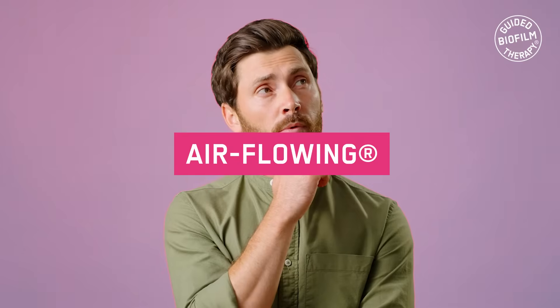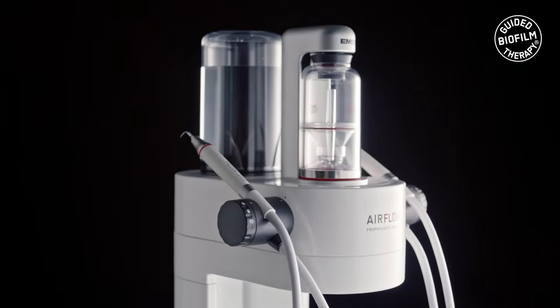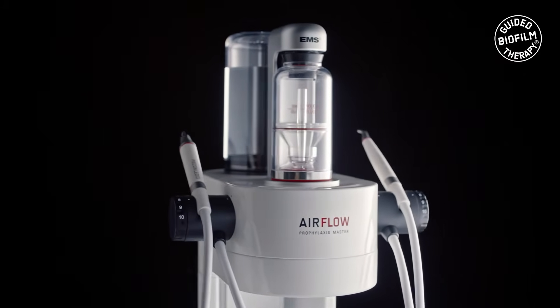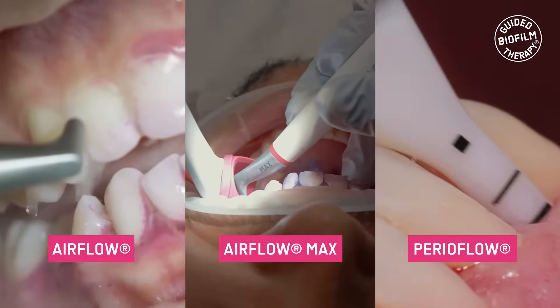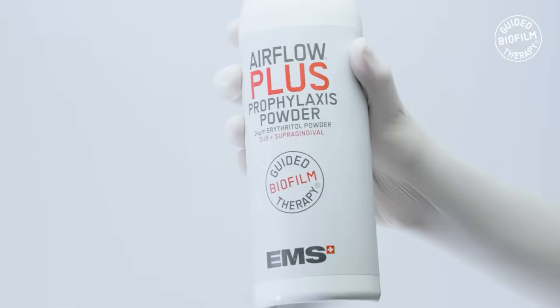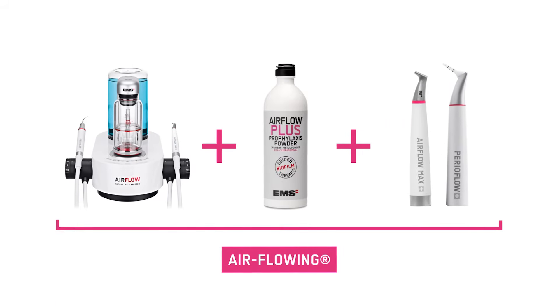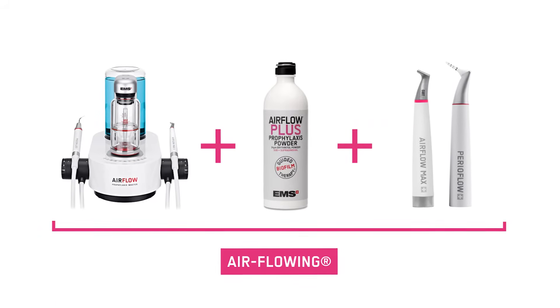So what is airflowing? This terminology was introduced in 2021 by Dr. Marcel Donet. It is essentially the synergy of airflow prophylaxis master, commonly known as AFPM, airflow handpieces which include airflow, airflow max and perioflow, and the erythritol-based airflow plus powder. Airflowing is defined as the constant and regulated flow of the airflow plus powder through the AFPM.